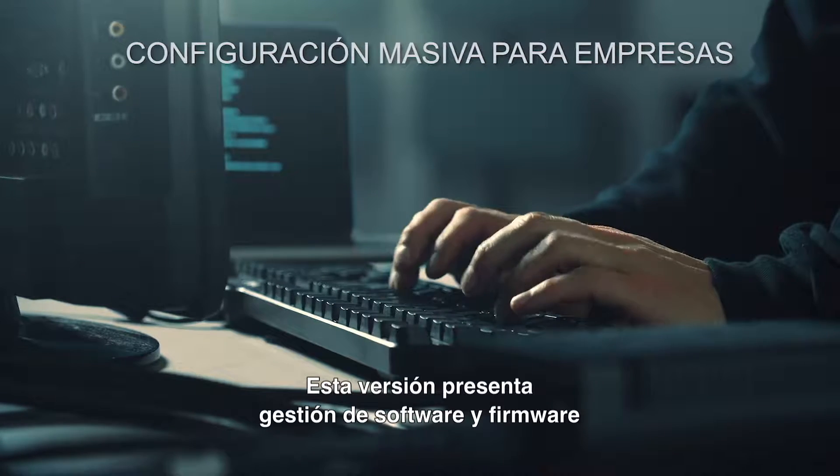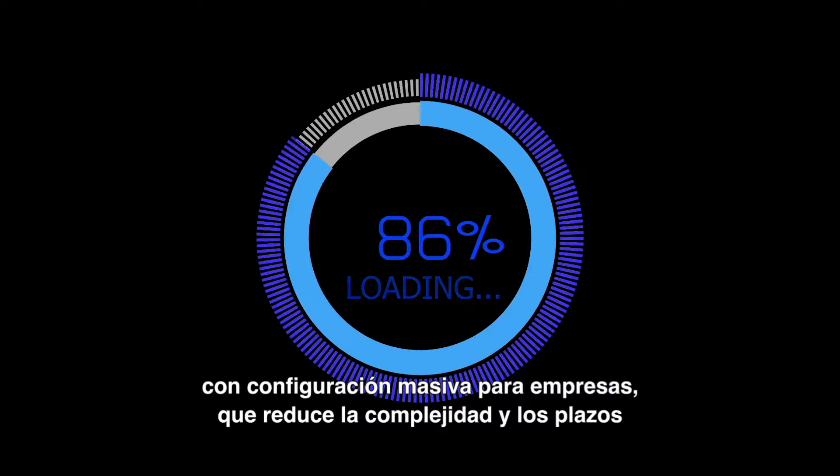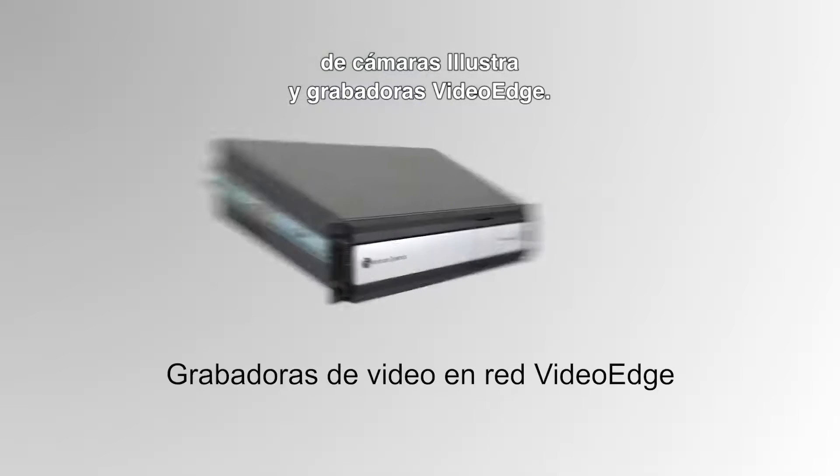This release presents firmware and software management with enterprise bulk configuration that reduces the time and complexity associated with managing updates across enterprise deployments of Alistair cameras and VideoEdge recorders.